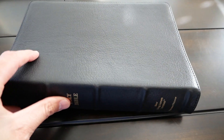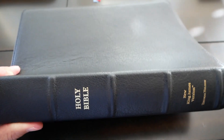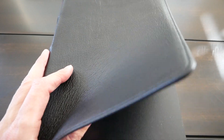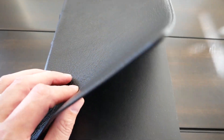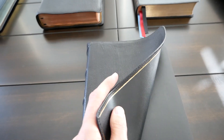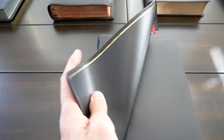I believe the grain is more pronounced than the NIV Heritage that I have here, and also the premier collection Thin Line Bible — the first one that came out by Thomas Nelson, the New King James Thin Line — and also more pronounced than the single column New King James premier collection. The cover is very flexible and a little bit thicker than the other premieres I've seen before. Very, very supple.